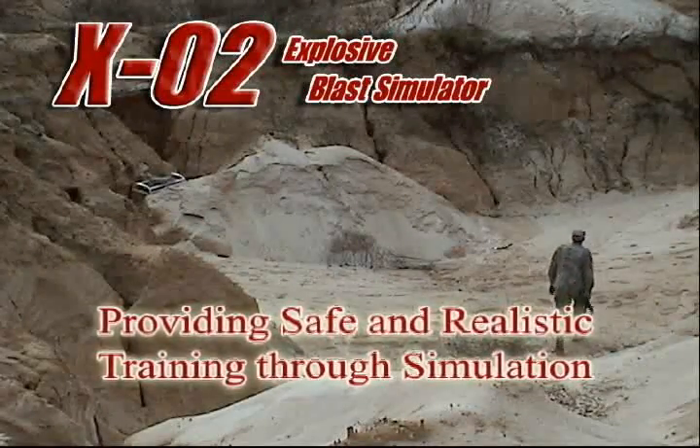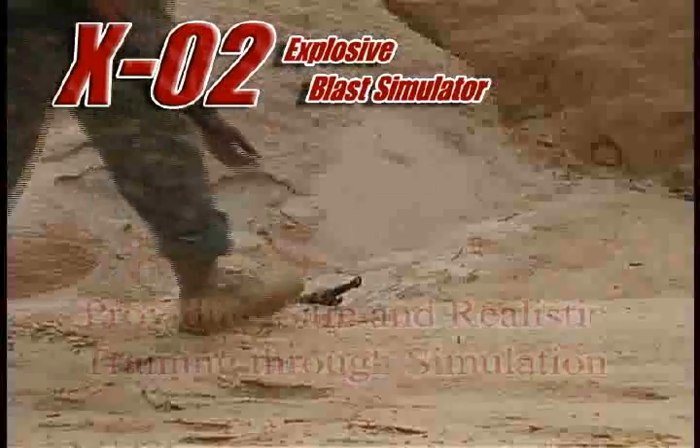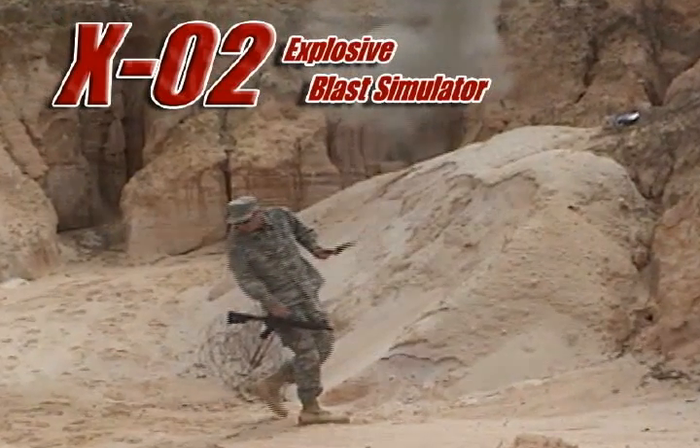The overriding criteria for determining the effectiveness of using simulation technology to train for real-world situations are safety and realism.